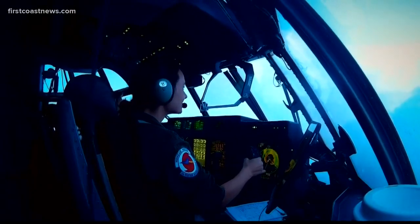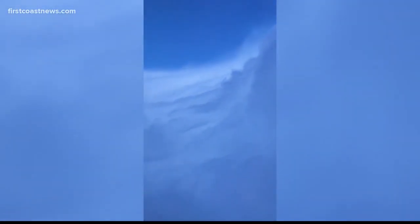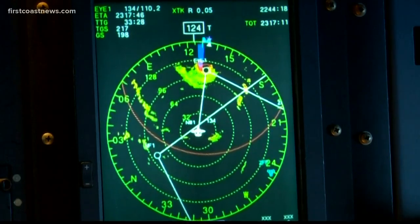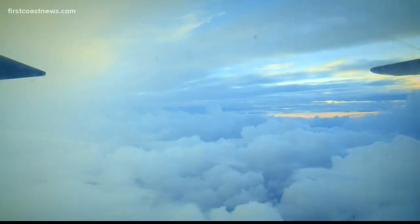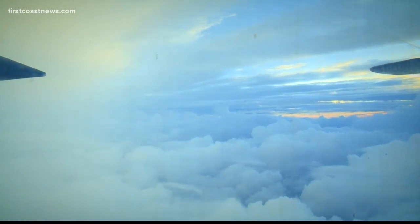As we follow this millibar level, we actually descend down into the eye of the storm. The deeper the pressure of the storm, the closer you get to the surface. We are in the core of one of the most powerful hurricanes to impact the northwestern Bahamas. First pass through the eye is right around sunset — we see blue sky above us, towering cumulonimbus surrounding us on all sides.